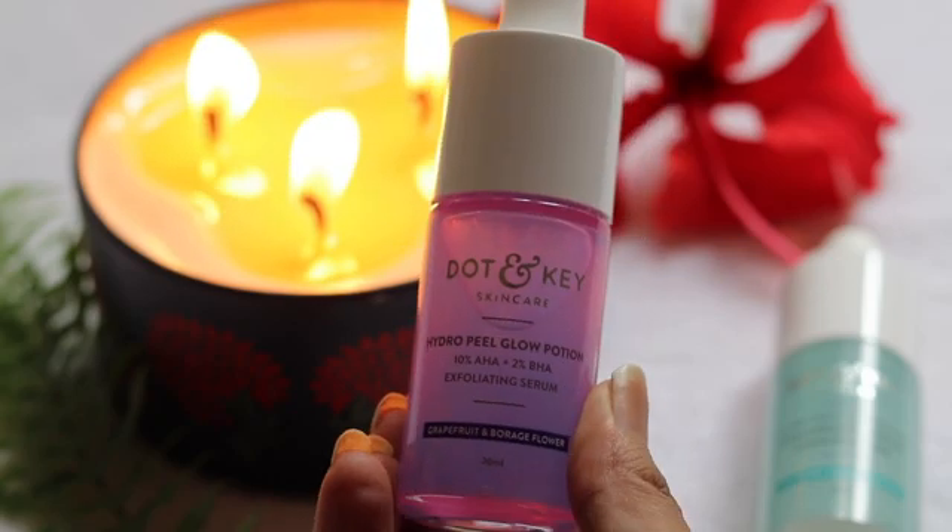So I have three peels with me. One is from Dr. Sheth — the Basic Brightening Extra Gentle Daily Peel. Then I have the Ordinary AHA-BHA Peeling Solution, which is very popular, and then the Dot & Key Hydro Peel. Today I'm going to use the Dr. Sheth Basic Brightening Extra Gentle Daily Peel. I haven't used chemical peels in a week, so I'm applying it now. I feel some texture around my nose and whiteheads, so I'm going to let it marinate for 10 minutes and then wash it off. Use chemical peels once a week.